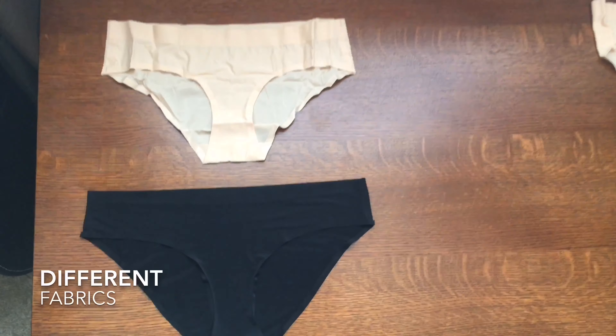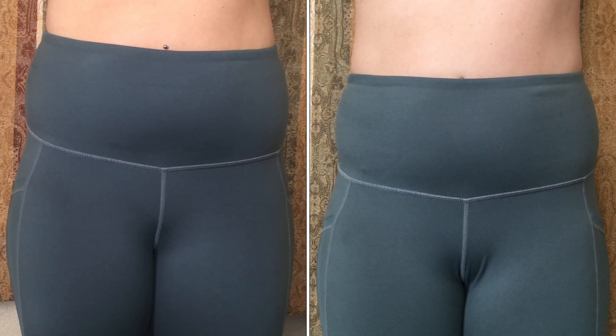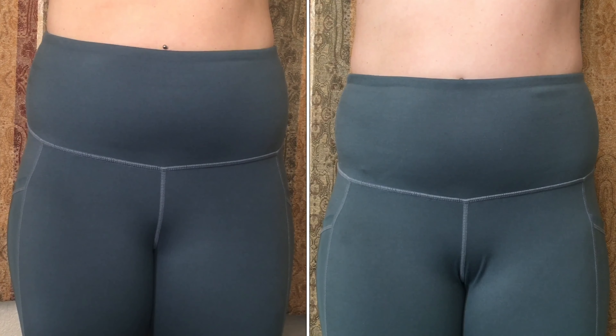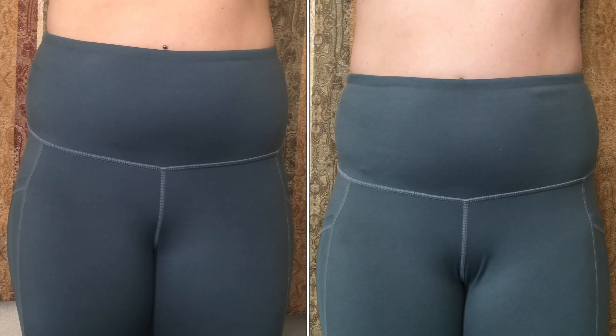Now I do understand that a lot of people do not wear undergarments underneath their leggings, however I find that very uncomfortable and unappealing. I also know that a lot of people say to wear thongs if you don't want to see a panty line, however just because it's not very hygienic and comfortable I do usually stay away from that as well. I will have one thong that I'll try out in this video.